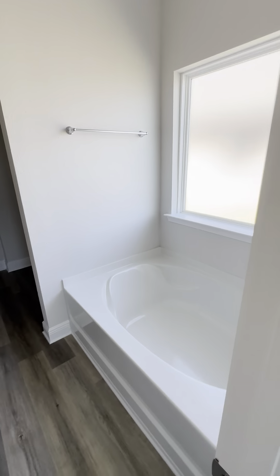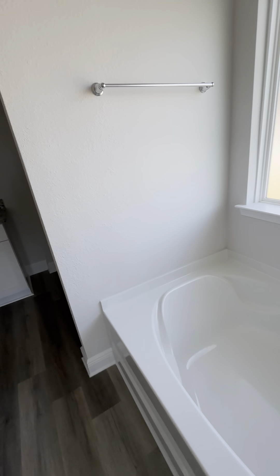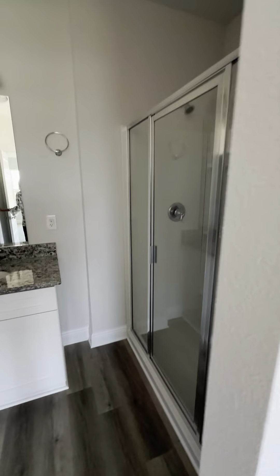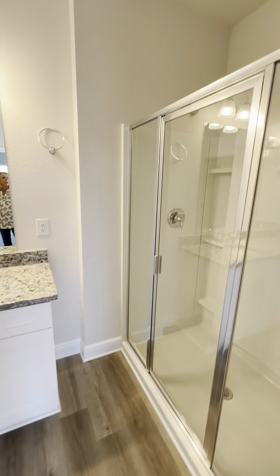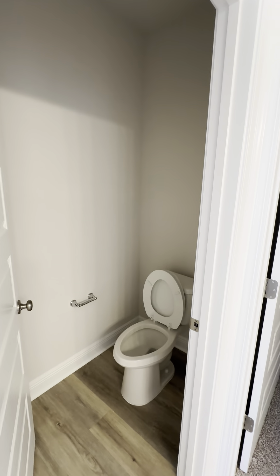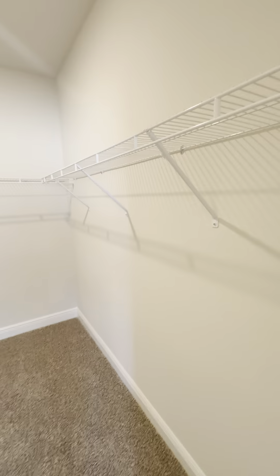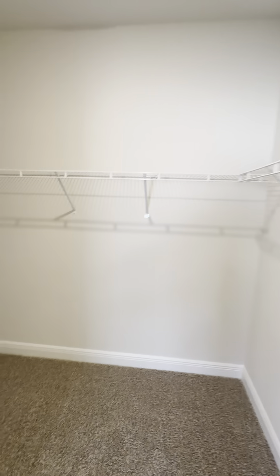And then this is the primary bath. You have a soaker tub, you have a big shower, double vanity, and a water closet. And then you have this huge master bedroom closet.